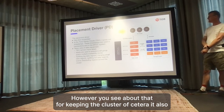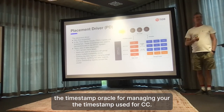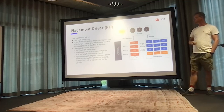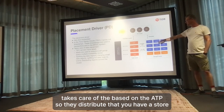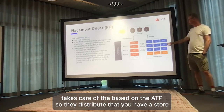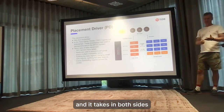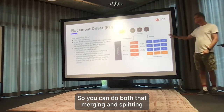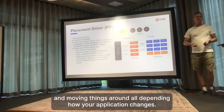The Placement Driver has etcd embedded for keeping the cluster configuration. It's also the timestamp oracle for managing timestamps used for MVCC - multi-version concurrency control. Its main feature is that it takes care of placement of data on TiKV, the distributed key-value store, taking into account both size and load - both read and write. So it can do merging, splitting, and moving things around depending on how your application changes.